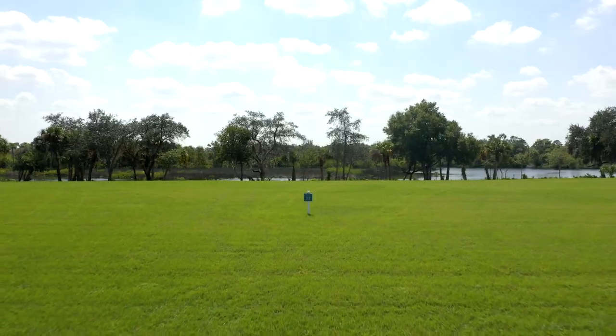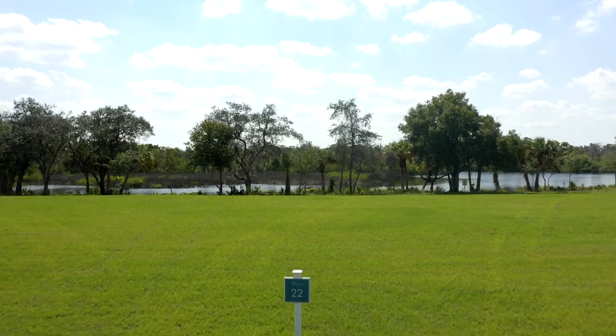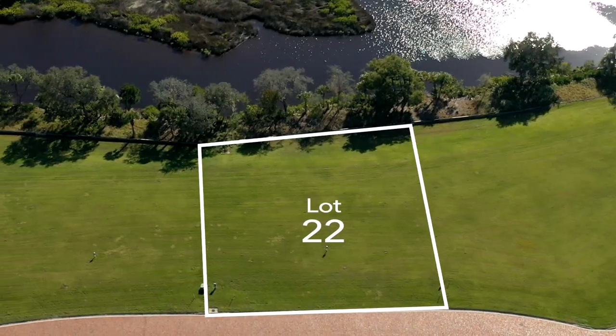Now let's hear about Lot 22, one of our premium estate home sites. The riverfront is peaceful and relaxing while you sit on your back patio or an approved boat dock, and Lot 22 offers a full half acre to build your dream home.